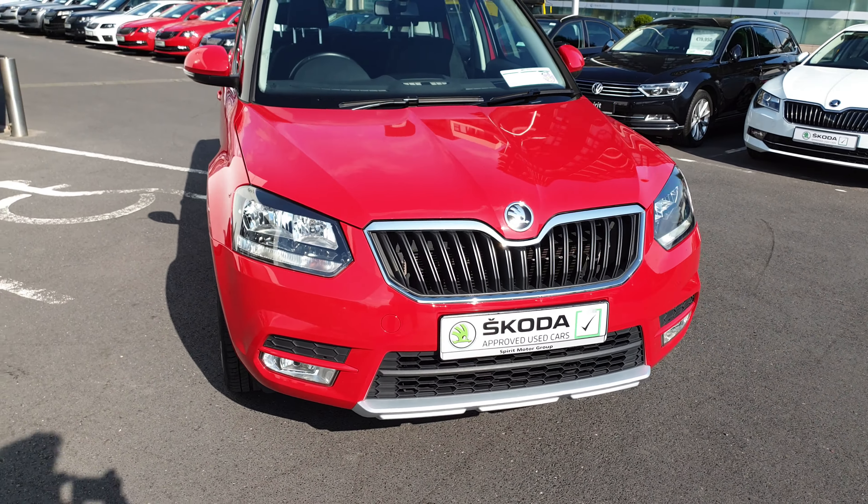Inside we have four electric windows, heated and electric mirrors, automatic lights, and a leather multi-function steering wheel. This car comes with air conditioning and a six and a half inch touchscreen with Apple CarPlay, Android Auto and Bluetooth. This car also has rear park sensors.